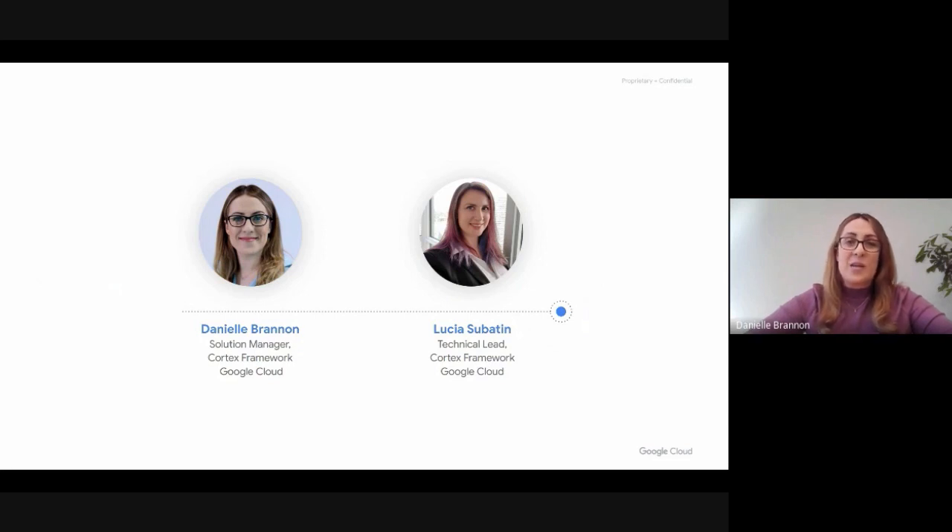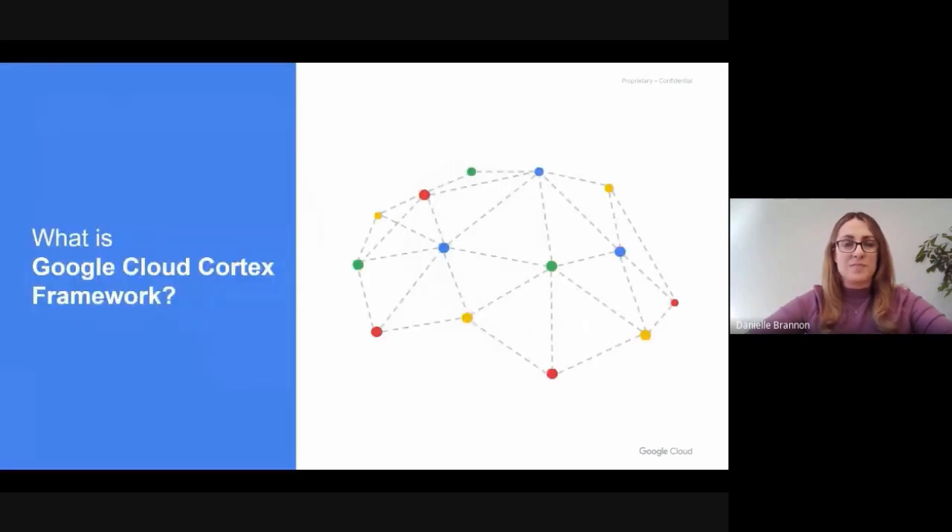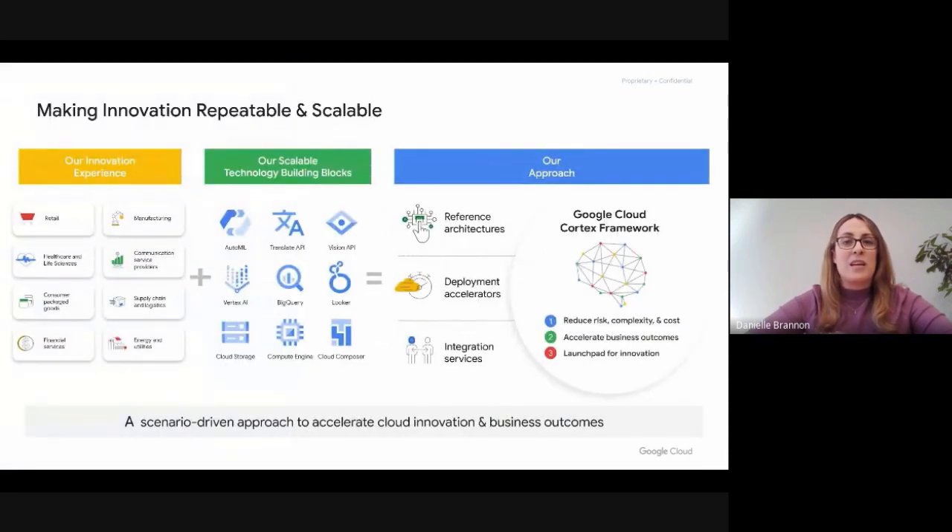We're excited today to tell you about how we can help innovate and accelerate use cases, leveraging the best of Google Cloud and our data and analytics technologies. But before we get started, let's talk a little bit about what Google Cloud Cortex Framework is. At a high level, Google Cloud Cortex Framework is about accelerating insights and outcomes for specific business challenges. We want to make innovation repeatable and scalable for our customers.